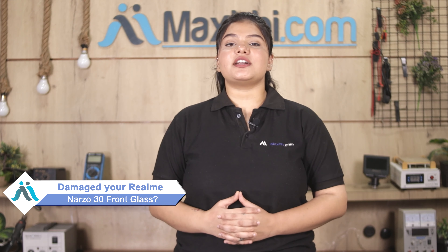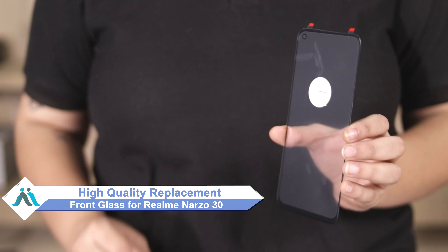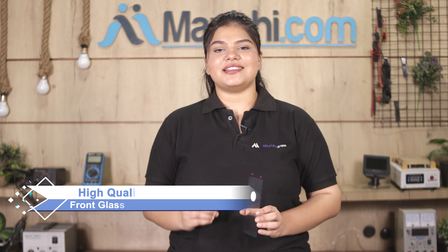Hi friends, this is Lucky from Maxp.com. Can you have a Realme Narzo 30 front glass damaged? Worried about higher repair costs for your smartphone? Don't worry — you can now buy high quality replacement front glass for your original Realme Narzo 30 at a very affordable price from Maxp.com, and fix your phone yourself at home or get it repaired by any professional very easily.